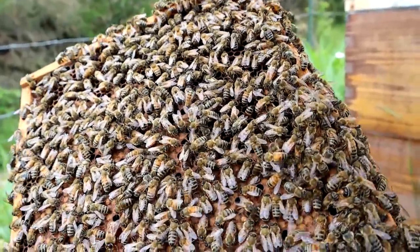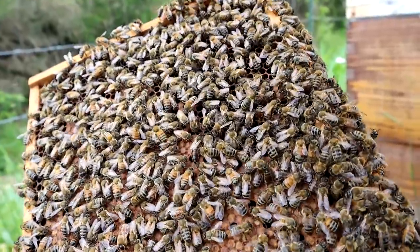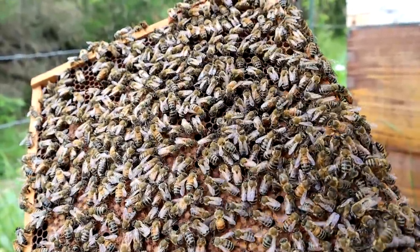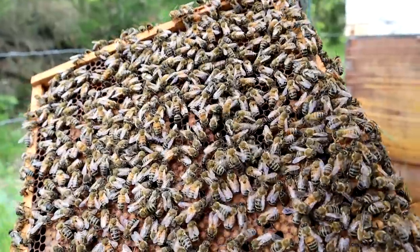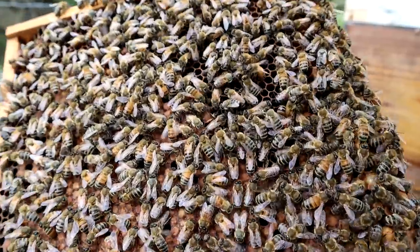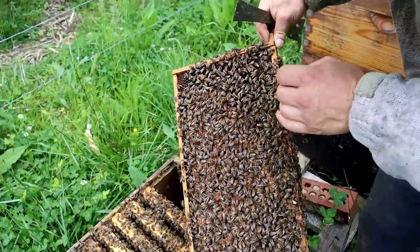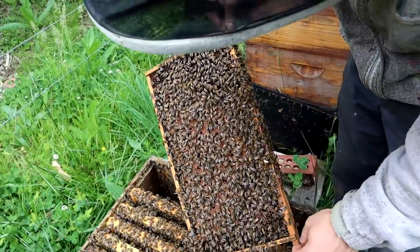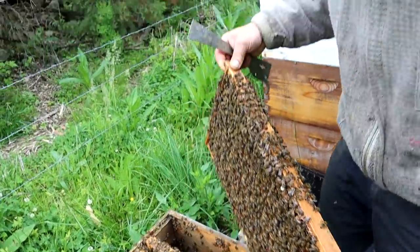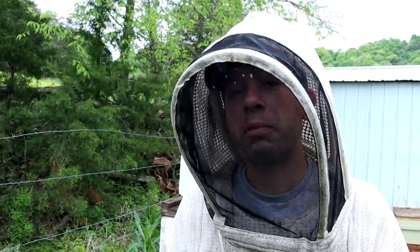This hive did exceptional last year. I wish it was a marked queen — maybe this is the daughter of the one I raised the year before. Sometimes bees don't accept queens right away and they'll actually damage them a little bit before they let them go and the rest of the bees take care of her. But she has done an absolute gorgeous job, and if all my queens laid like this five-legged queen, I'd be okay with five-legged queens. Seriously, she's doing great.